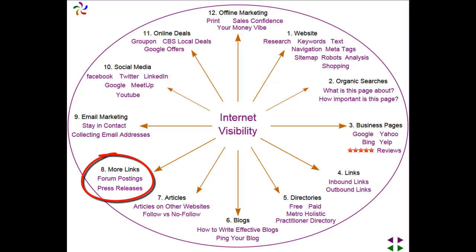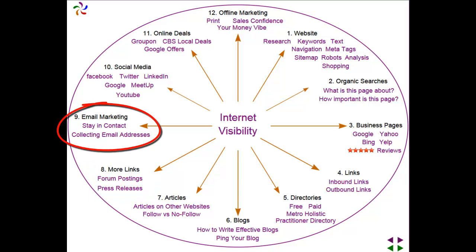More information about linking with forum postings and press releases. Email marketing, how to stay in contact with your customers and how to collect email addresses.